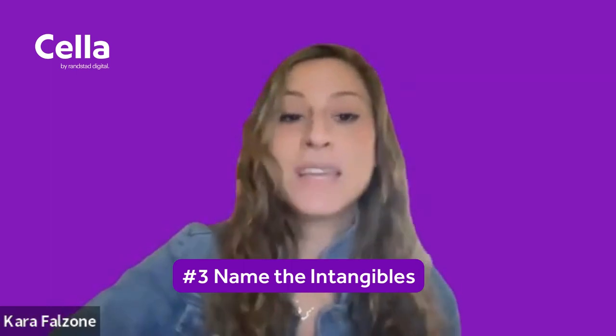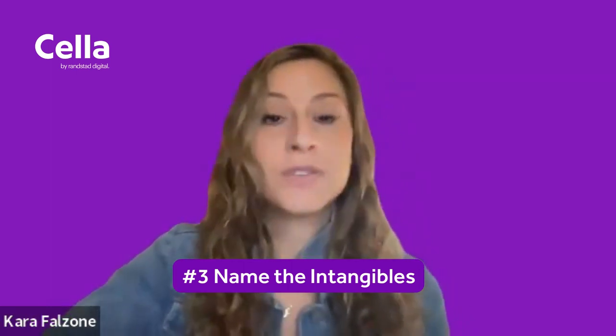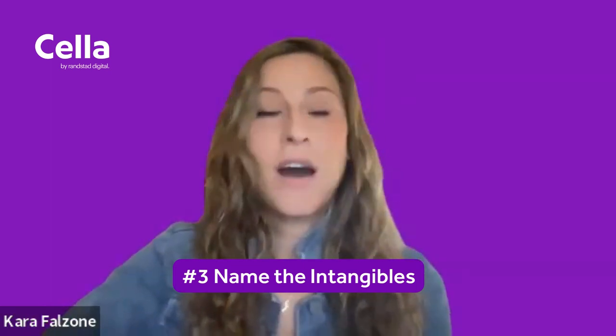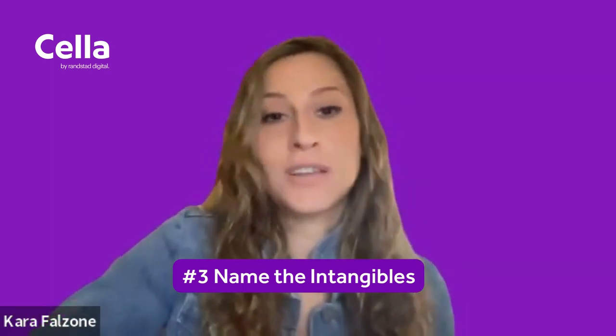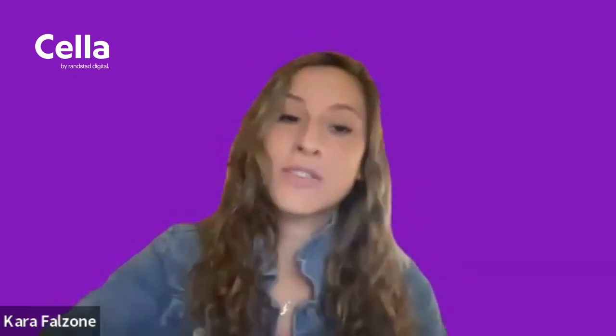Tip number three: name the intangibles. This can include recommendations from previous coworkers and managers. It can also include certifications, education, any skill set that you've learned over the years. Get that on your LinkedIn.